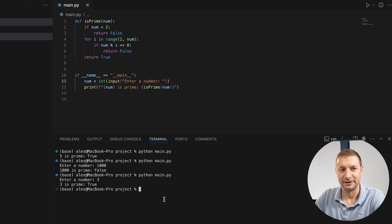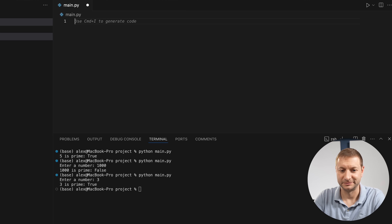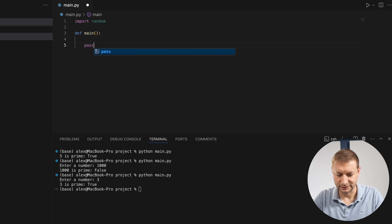Let's write something even more different. Gemini suggests a random password generator. The user loves it. Gemini walks through the steps: import the random module at the top, define a main function, and set a password length variable — for example 'password_length = 12' — or better, use input() so the user can choose the length themselves.